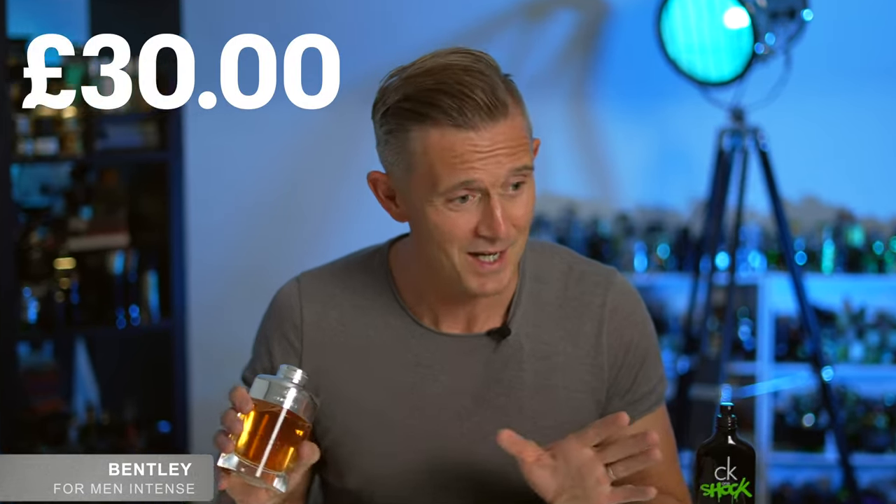Be warned, this is a strong fragrance — you do not need to overspray. The performance is fantastic. It's a serious fragrance for a seriously good price of £30, and you can pick this up from All Beauty. Autumn, formal occasion, dressed up smart — Bentley Ferment Intense will complete that sharp autumnal look.